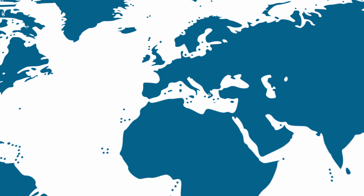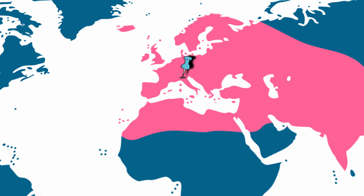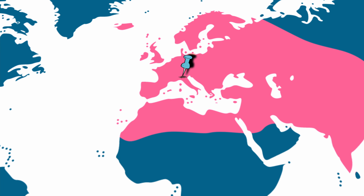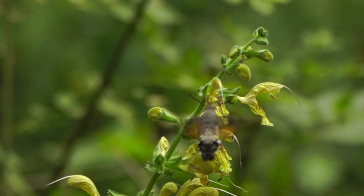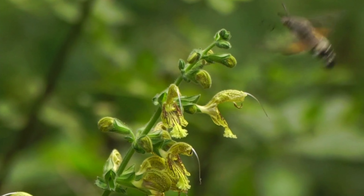The hummingbird hawk moth is mostly found in southern Europe, but has been found in Asia and northern Africa to weather the winter. When the weather warms up, populations push farther into Europe and even as far as Russia. Hummingbirds aren't native to Europe, so many alleged sightings are actually false sightings and can be attributed to hummingbird hawk moth populations in those areas.